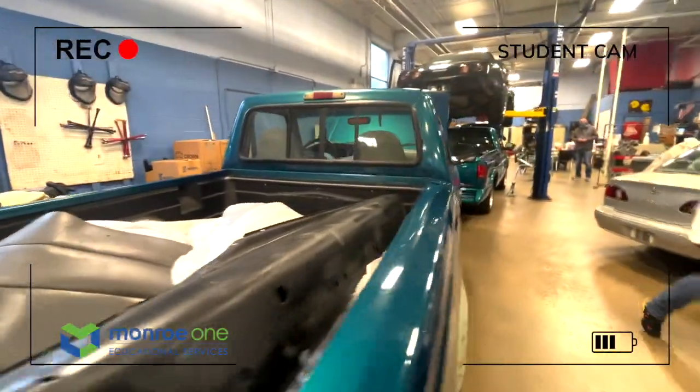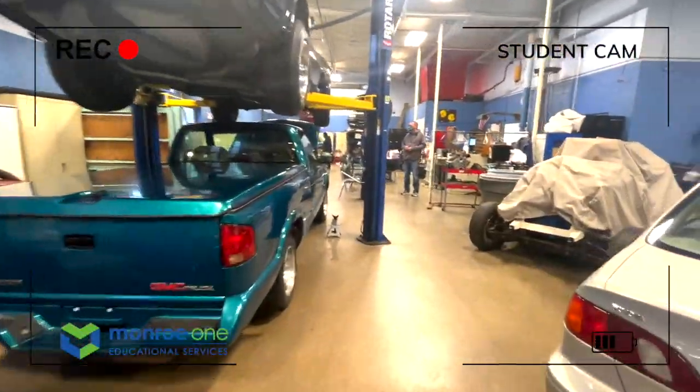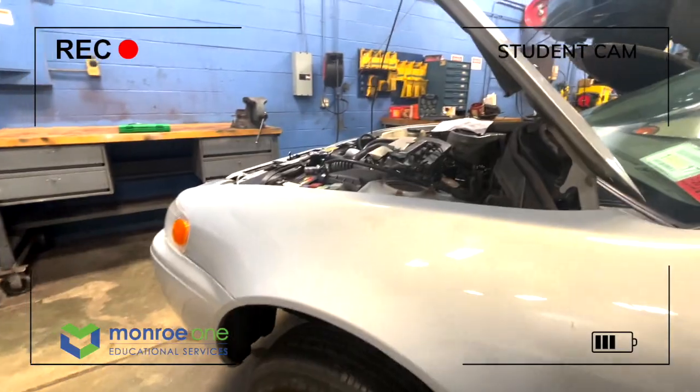In this class, students learn the fundamentals of automotive operation and services on project vehicles. General safety procedures on how to use basic hand tools, power tools, and automotive equipment are taught.